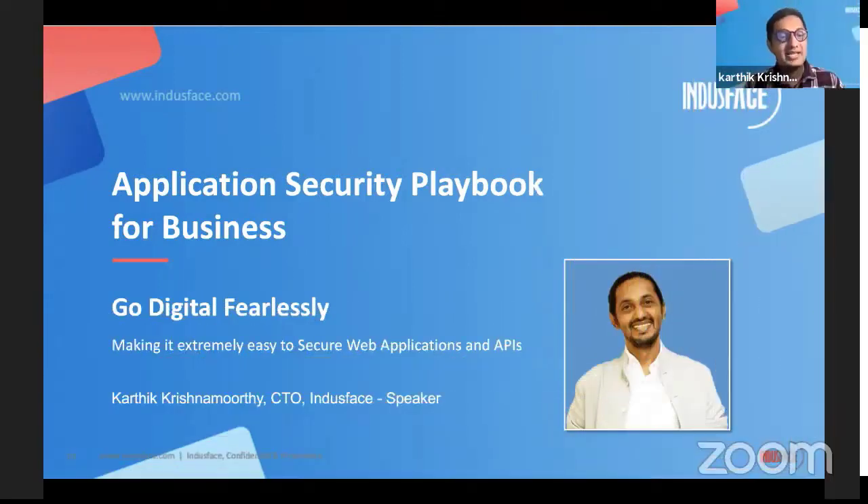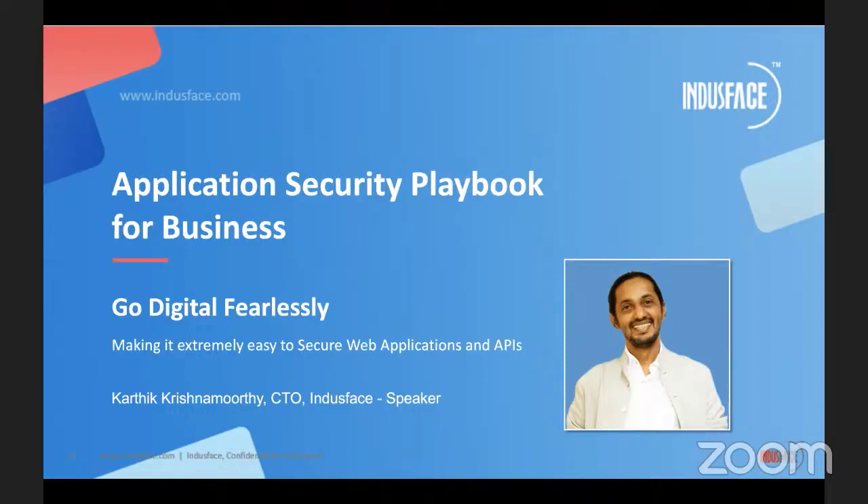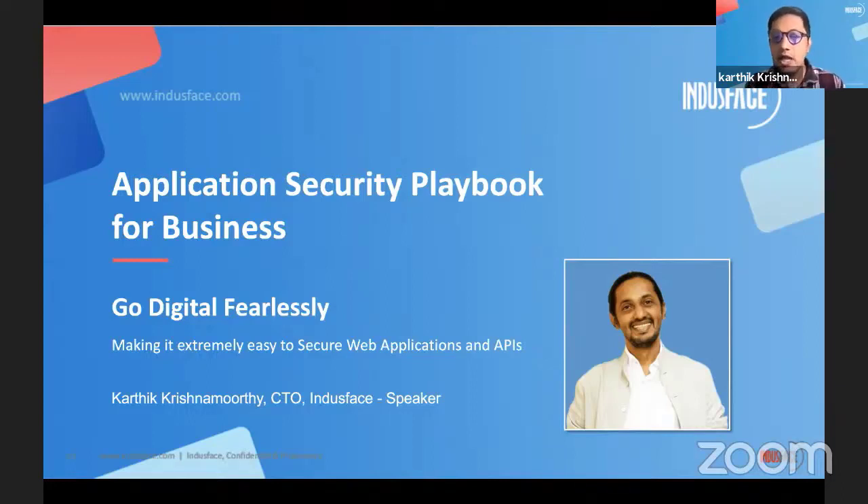Thank you, Fiona, and good morning, everybody — or afternoon, evening, night — wherever people are joining from in these virtual days. I am Karthik. I'm the CTO at IndusSpace. Like Fiona said, we provide a solution that makes it extremely easy to secure your web applications and APIs.